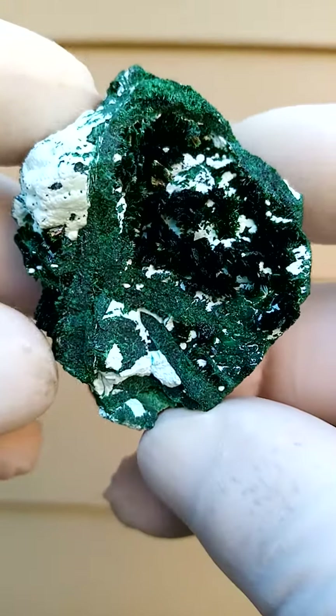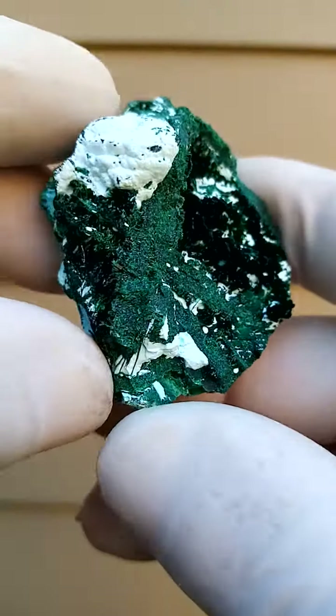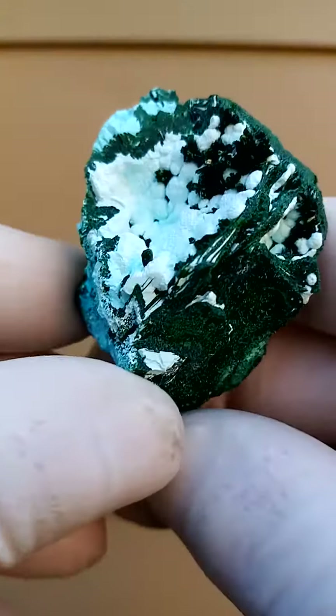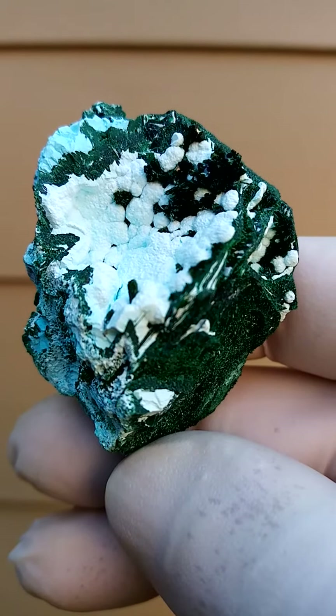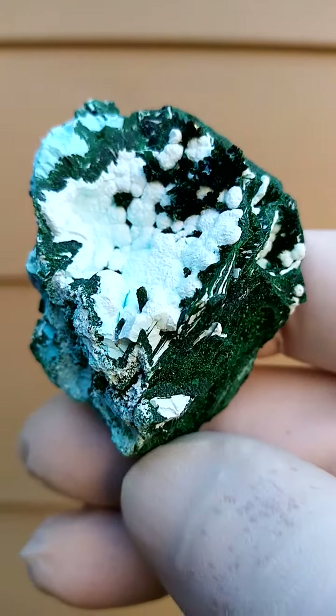From the Mashamba West Mine, Katanga Copper Crescent in the Congo, we have an underlying matrix of what appears to be a pretty solid malachite. On that section on the side we have an occurrence which may very well be a barite which has been replaced by malachite.